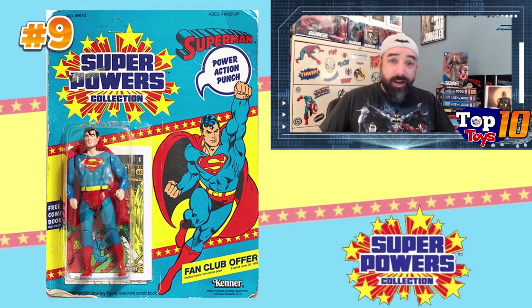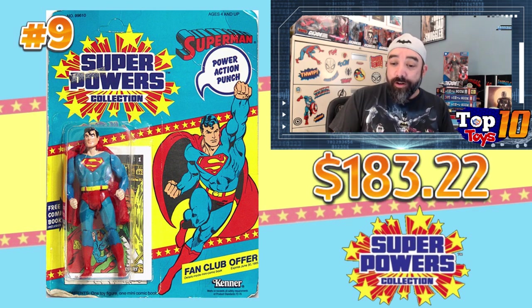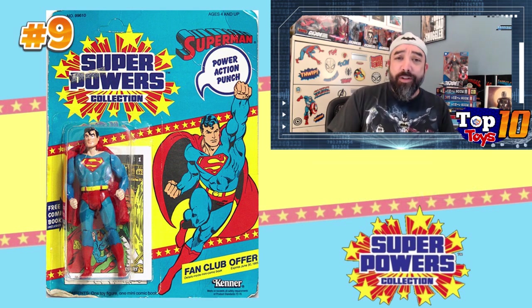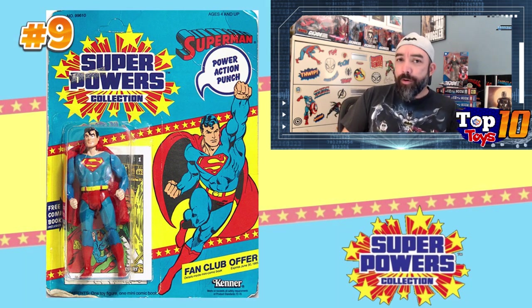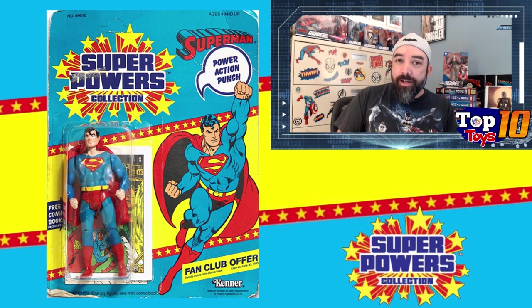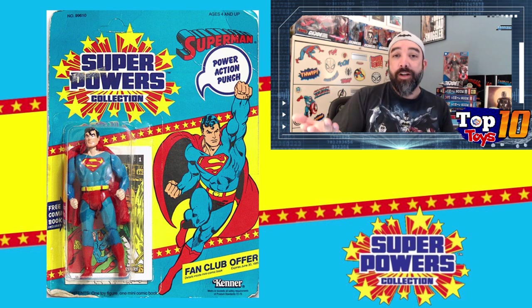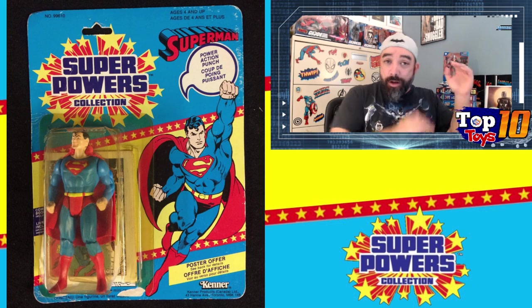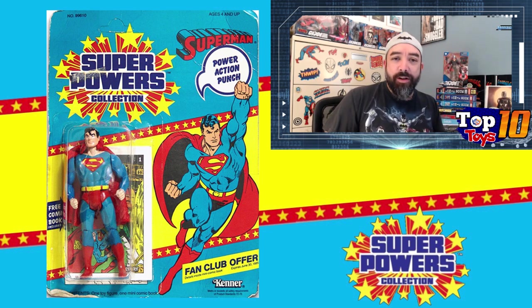Number 9 is Superman — the other figurehead of DC, arguably the most iconic. Superman's averaging about $183 for carded figures with 18 sales, and a high of $382. That high might have been a Canadian figure — you can tell because they'll have both English and French on the card, as required by law in many parts of Canada. So the French on the packaging is a pretty clear giveaway for Canadian editions.